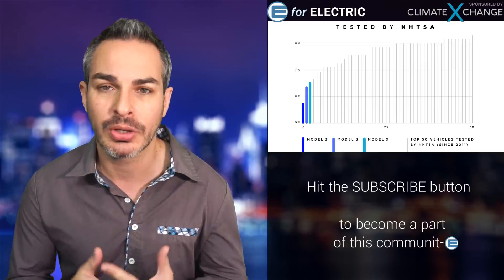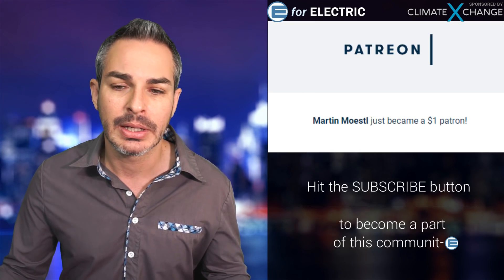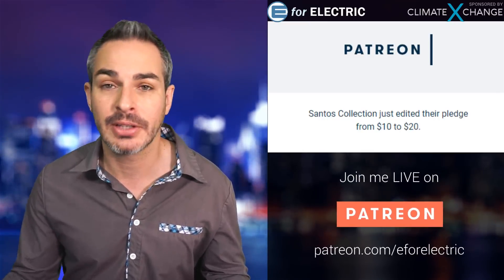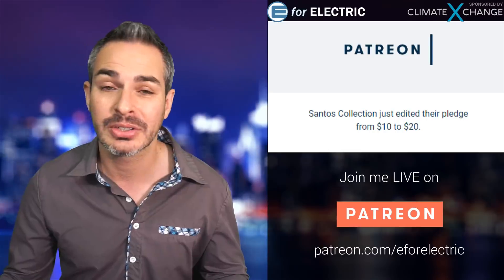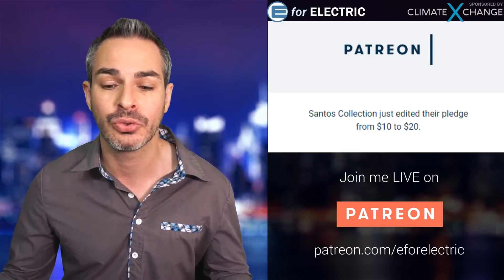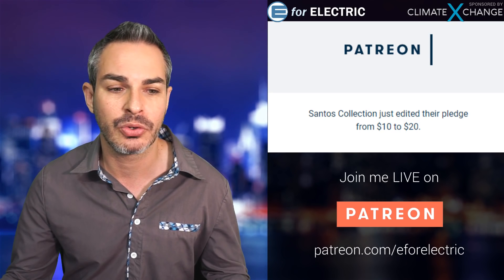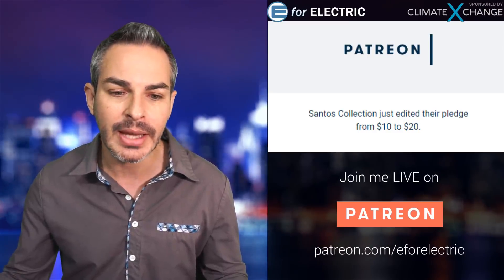If you have a Model 3, Model S, or Model X and got the version 9 update, let me know in the comments what you think. Also, thank you to new patrons — Martin Moestle for becoming a patron, and Santa's Collection, who was already contributing at the highest tier and now doubled that to $20 a month. I really appreciate it. As a full-time YouTuber, this is how I survive and keep traveling. If you want to watch me live, go to patreon.com/e4electric.